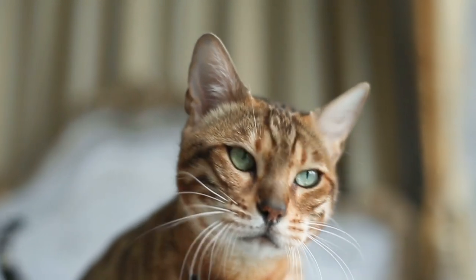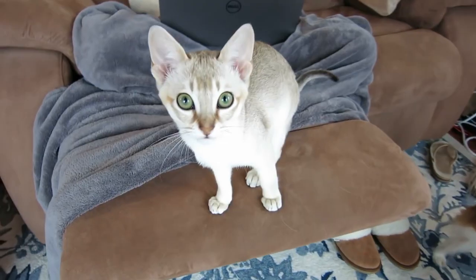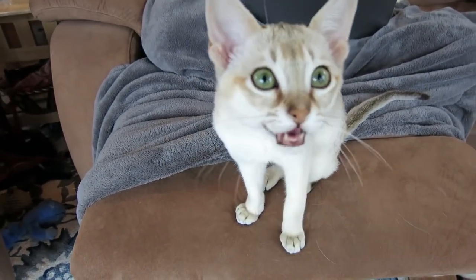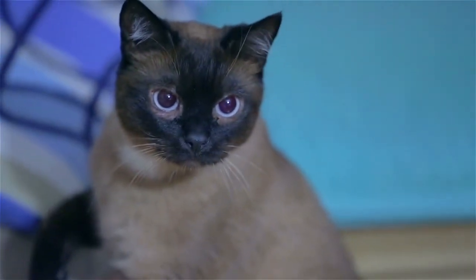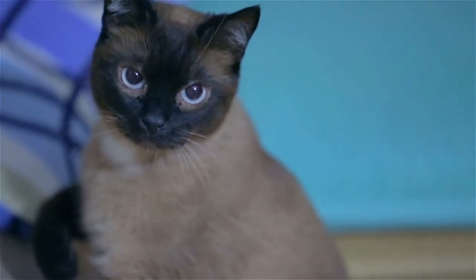Adopting a cat should never be based on looks alone, and all cats are beautiful in their own way. The cat breeds in this AnimalWise video are simply some that are considered the most aesthetically beautiful in the world.